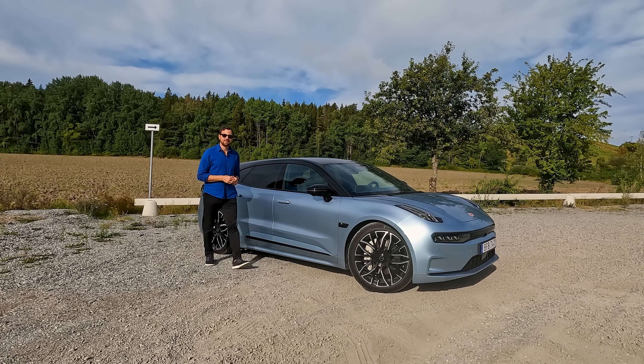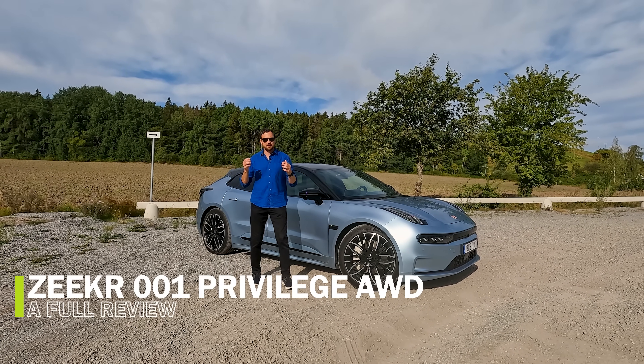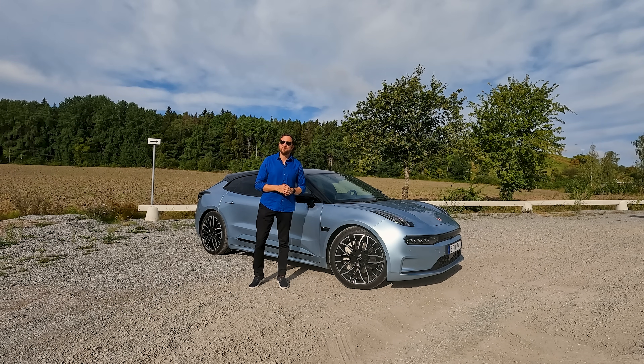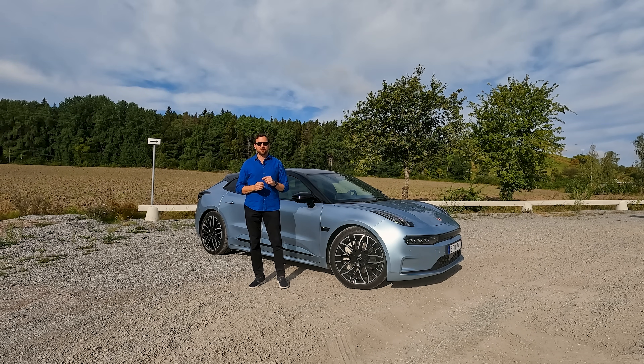Hello and welcome to It's Only Electric. This is the Zeeker 001 Privilege all-wheel drive. I have been driving this car for a week now and it's time for a full review. Let's start.